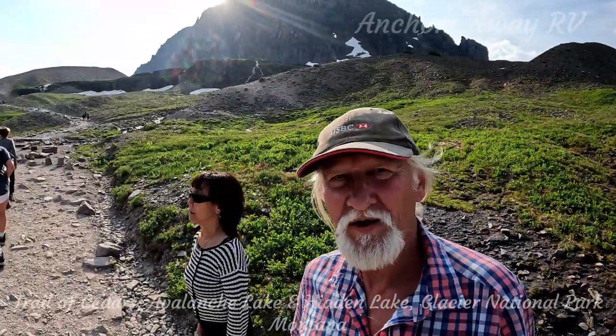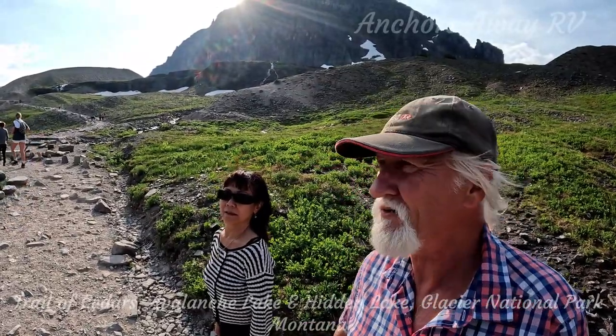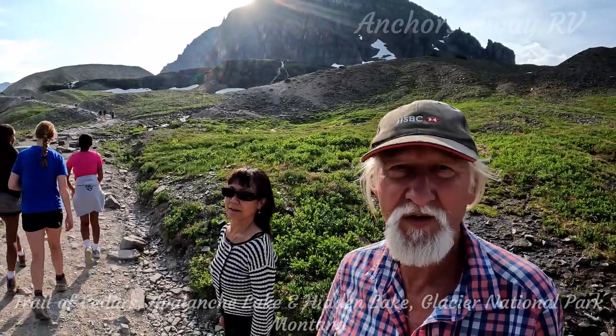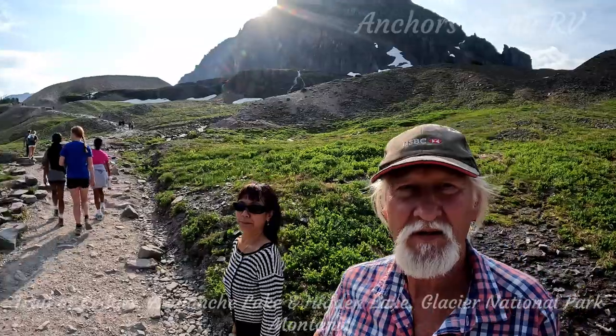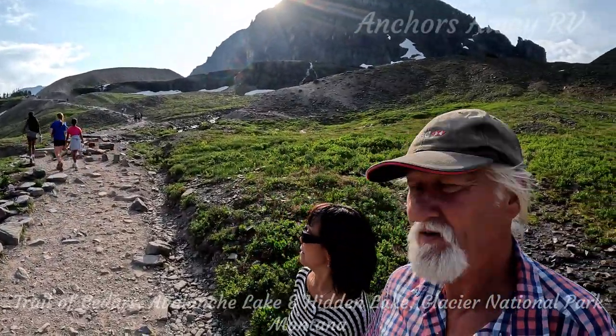Janie and I are doing the Hidden Lake Trail. It's 1.5 miles — we don't know whether it's 1.5 miles in, 1.5 miles out, or 1.5 miles round trip. And it's really majestic. We've got lots of little waterfalls and things behind us. Fantastic!